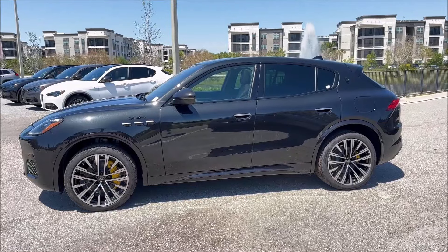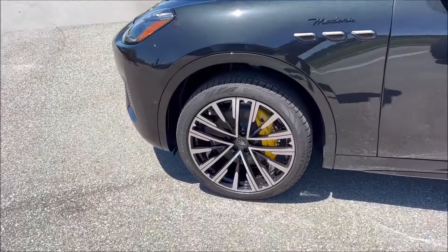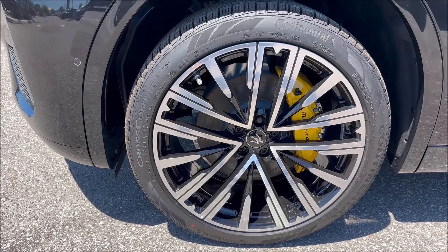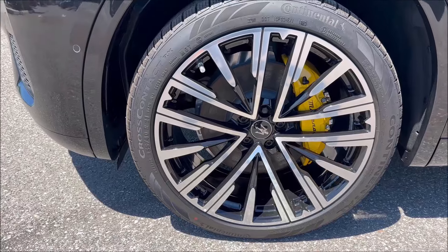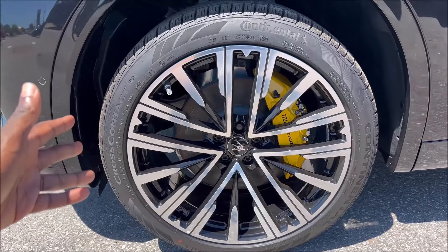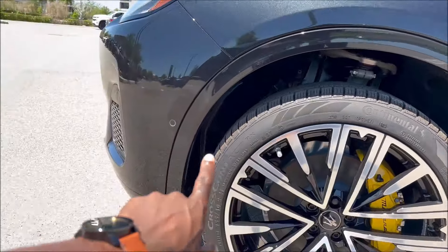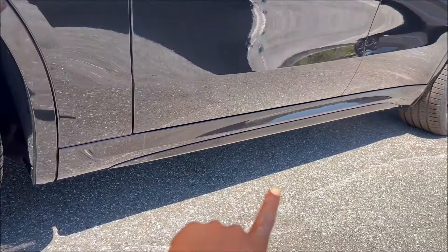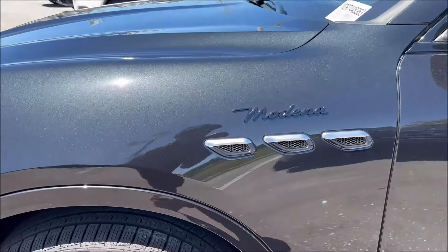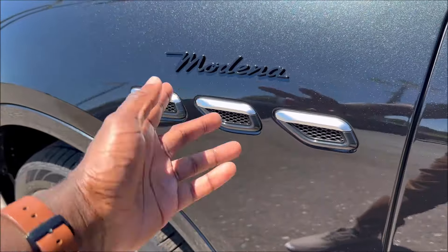The side profile looks great, especially with these 21-inch Pegaso forged wheels. They are staggered and paired with yellow — Giallo — brake calipers with black script, which looks fantastic against the Nero Tempesta. We're wrapped in Continental CrossContact tires. The wheel wells and side skirts are done in matching body color black, and you can see Maserati's classic signature portholes with aluminum on top and black on the bottom.